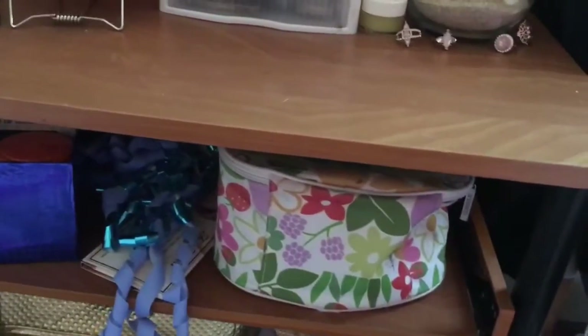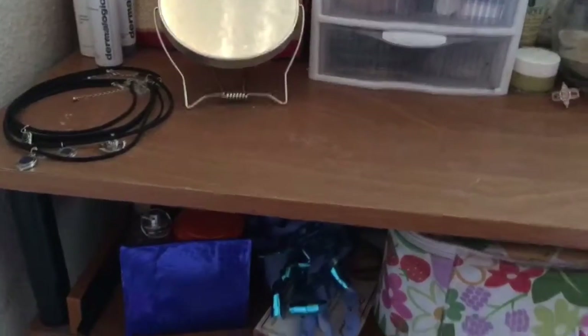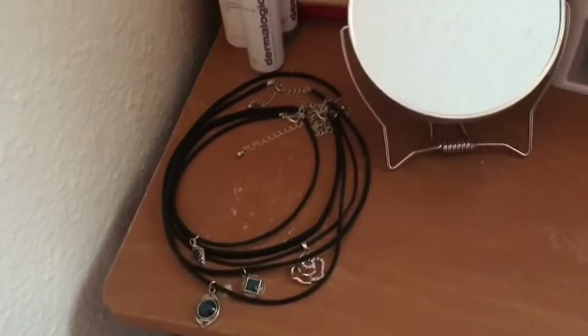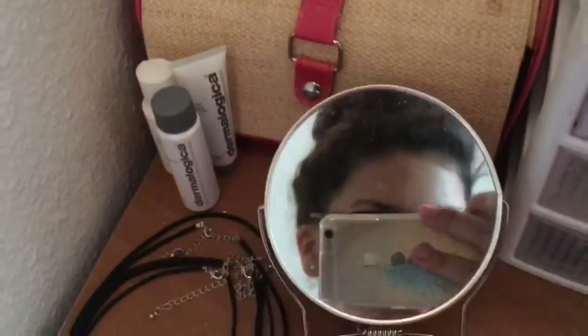So this is where my makeup is — this is all of my makeup, and I have like a little bag right here. I'm just gonna start from this side and walk my way to this side. On this side I just have my chokers and necklaces, just a few of them are here. Then I have this mirror.